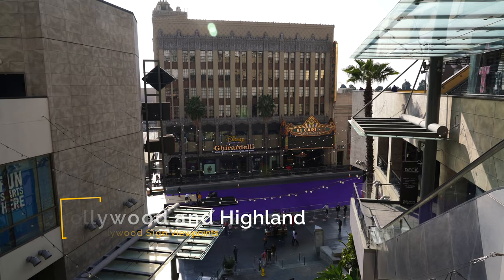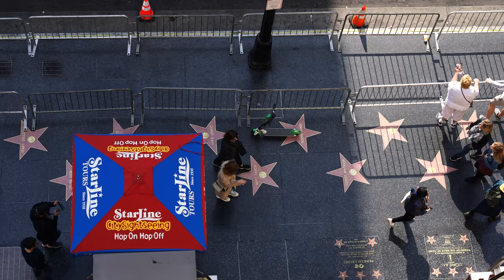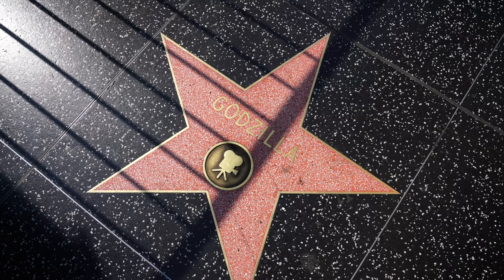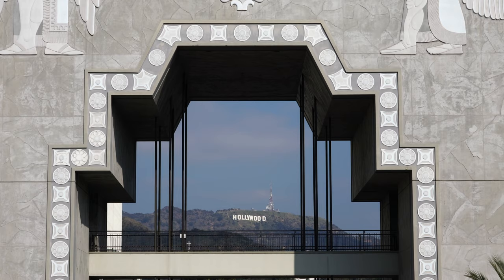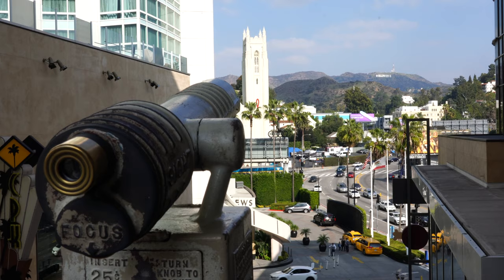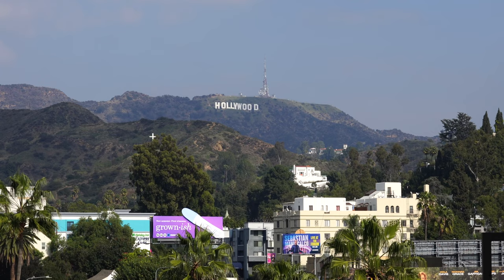Recommendation number ten is Hollywood and Highland. My last recommendation is the closest that many tourists get to the sign, and that's the mall at Hollywood and Highland. This area is the main tourist section of Hollywood near the Walk of Fame and the Chinese Theater. If you go to the mall on the corner of Hollywood and Highland and go up to the second or third floor, you can get some great views of the sign in the distance. They also have some little telescope things that you can look through at the sign, and if you're not planning on leaving the downtown area of Los Angeles, then this is one of the best ways to see the Hollywood sign.